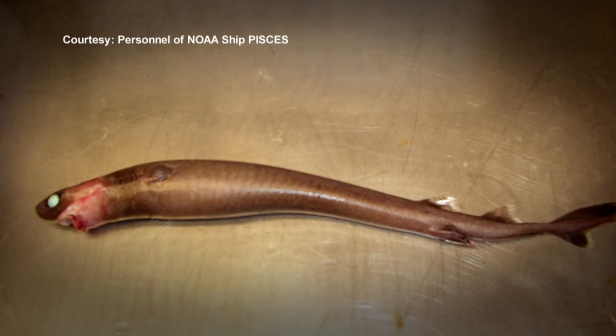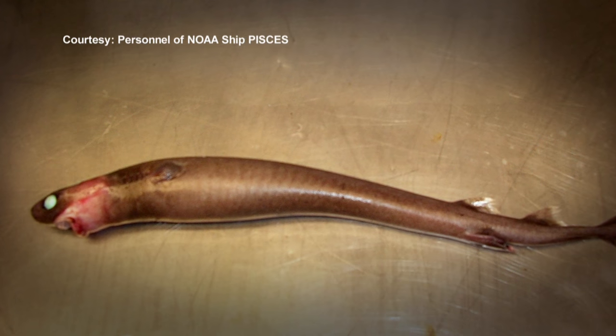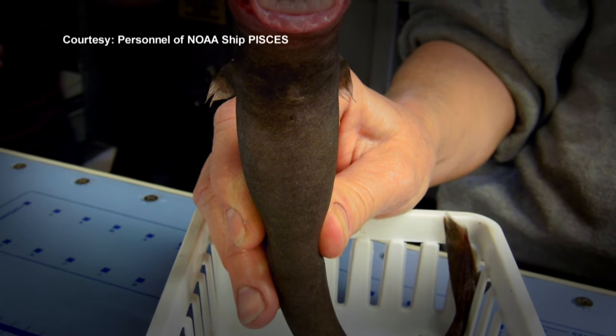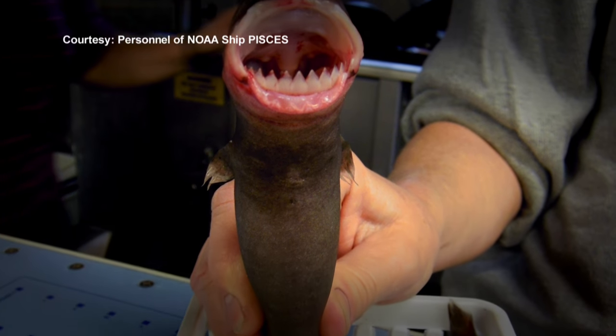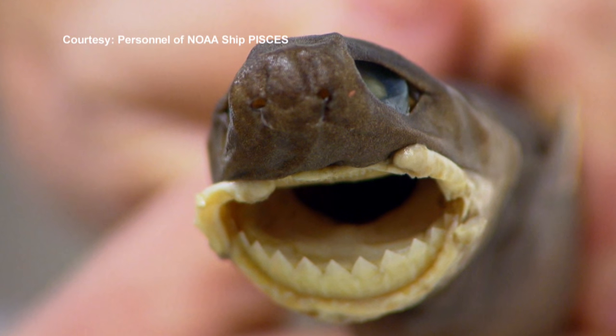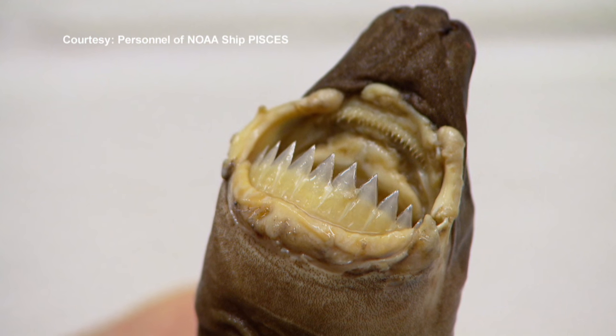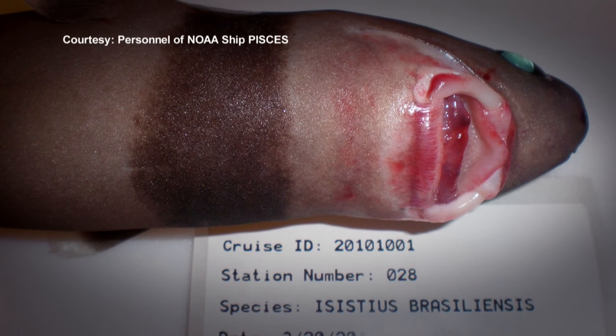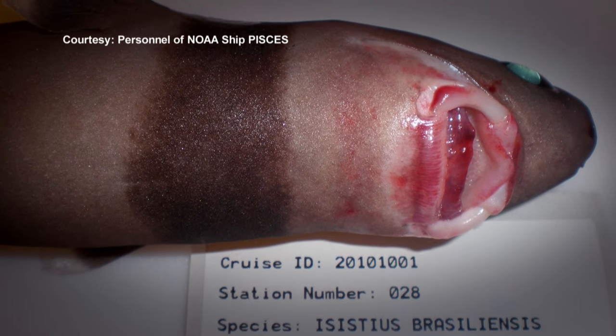Cookie cutter sharks only get up to about half a meter in length and most of them are considerably smaller than that. They're generally shaped like a large brown cigar, which is obviously quite distinctive compared to most species of shark. They also have a very unique mouth shape and triangular shaped teeth, and right behind the head they have this brown collar, also called a dog collar because it looks like a dog collar.